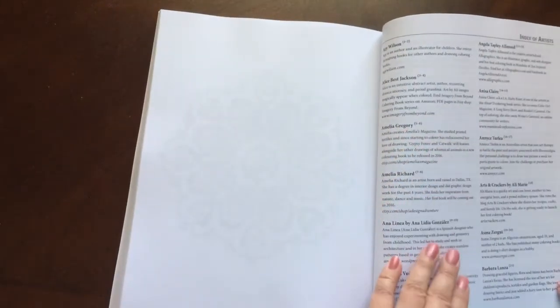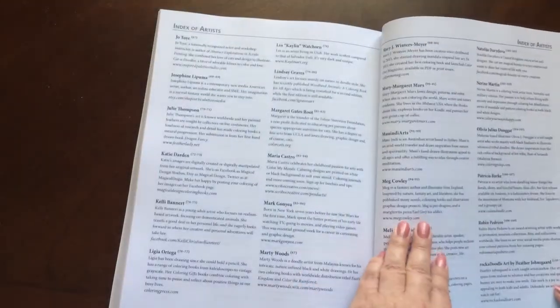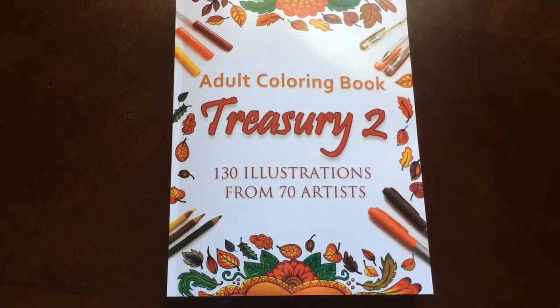In the back, there's an index of all the different artists, and there's a page in the back for you to test out your colors on. And there you have it — the Adult Coloring Book Treasury Two, 130 illustrations from 70 different artists, recommended for everyone, beginner to advanced colorists.